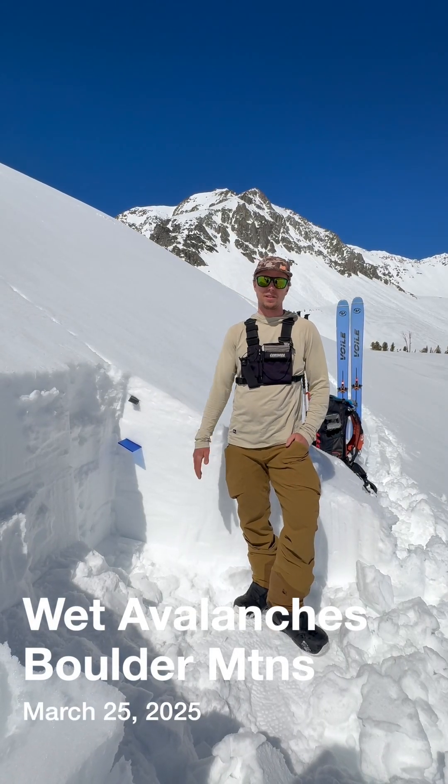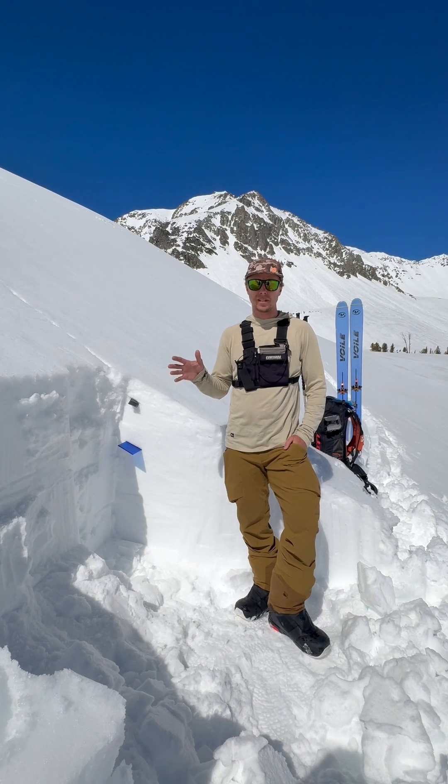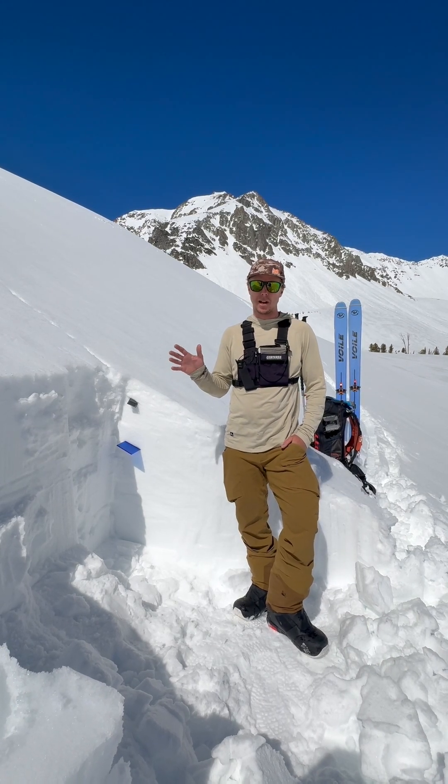Howdy folks, this is Ethan and Zach with the Sawtooth Avalanche Center. We're about 9,800 feet in the Boulder Mountains, and today we're taking a look at our wet snow avalanche problems.